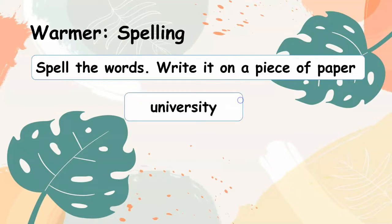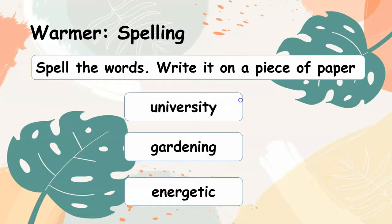Come, let's check our answers. University. Gardening. Energetic.